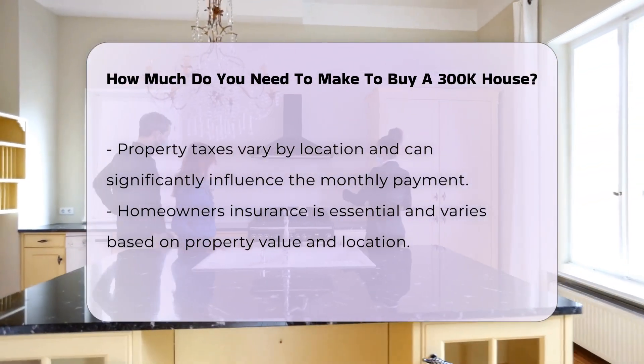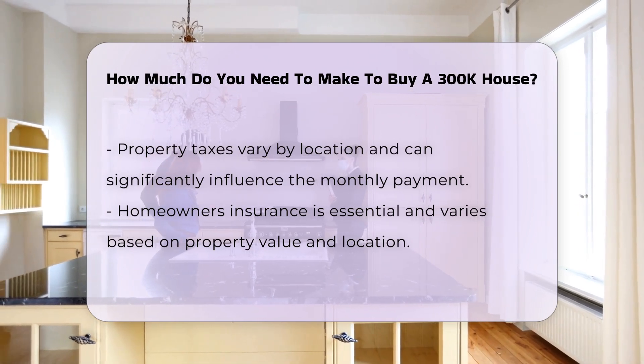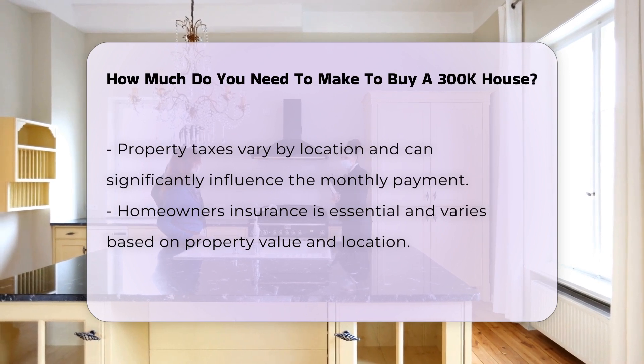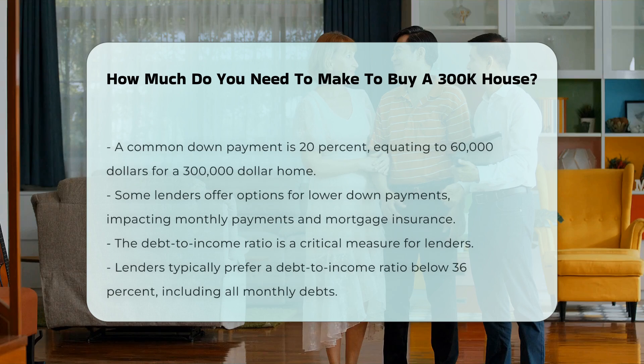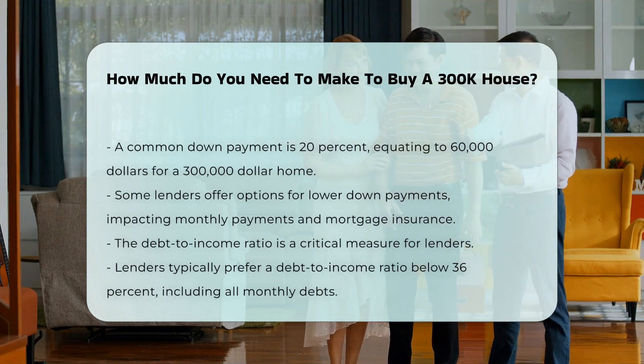Another important consideration is your down payment. A common down payment is 20%, which for a $300K home would be $60K. However, some lenders offer options for lower down payments, which can affect your monthly payment and mortgage insurance requirements.